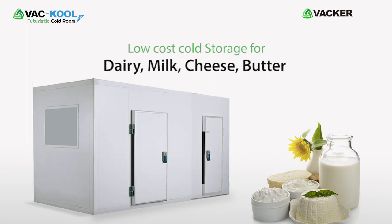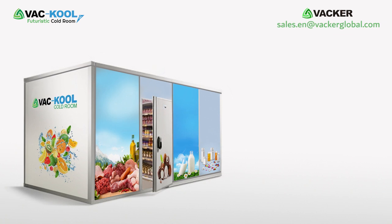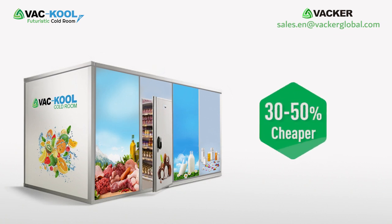Low-cost cold storage for dairy — milk, cheese, butter. Our economic cold rooms for dairy products are 30 to 50 percent cheaper than normal cold rooms and save 40 to 50 percent on energy consumption.